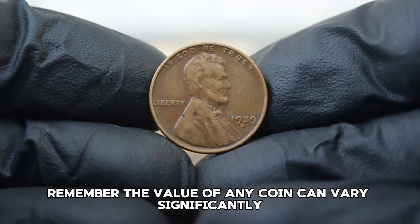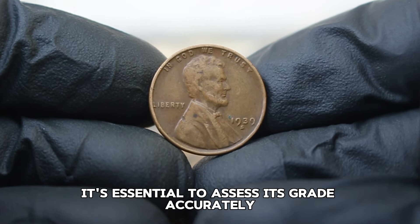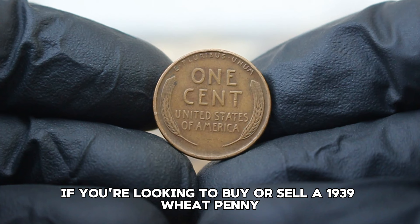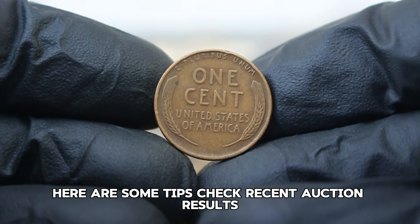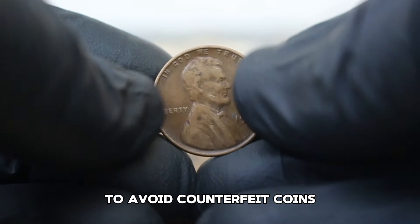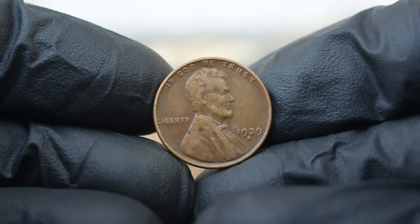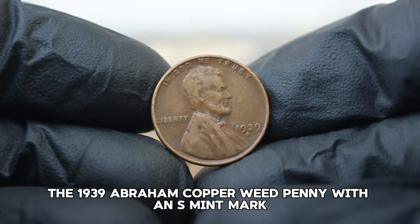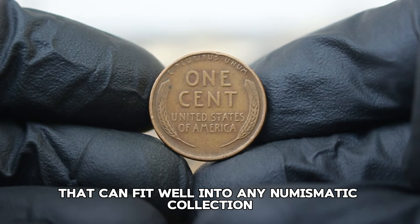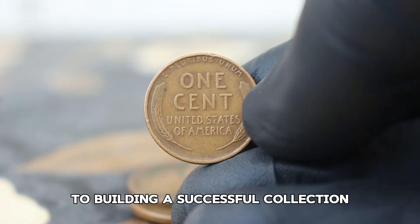Remember, the value of any coin can vary significantly based on its condition and how well it's been preserved. If you have a 1939 wheat penny, it's essential to assess its grade accurately and always consult a professional if you're unsure. For buying or selling, check recent auction results to gauge current market prices, ensure you purchase from trusted sources to avoid counterfeit coins, and keep your coins in protective holders to maintain their condition and value over time. The 1939 Abraham Lincoln copper wheat penny with an S mint mark is not only a fascinating piece of American history but a collectible that can fit well into any numismatic collection.